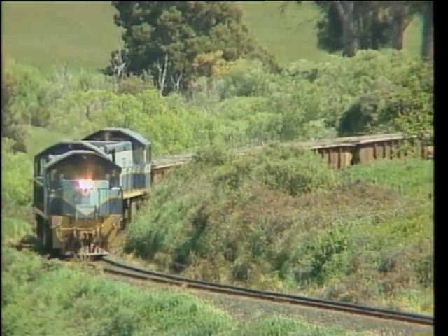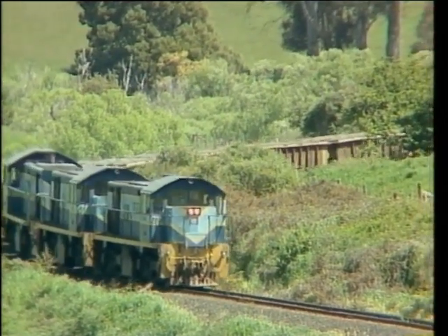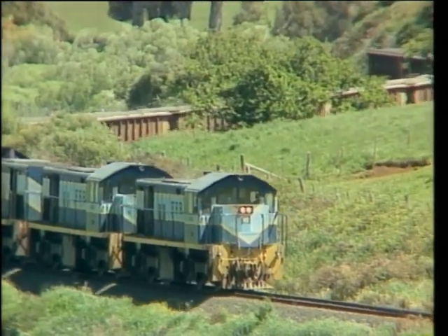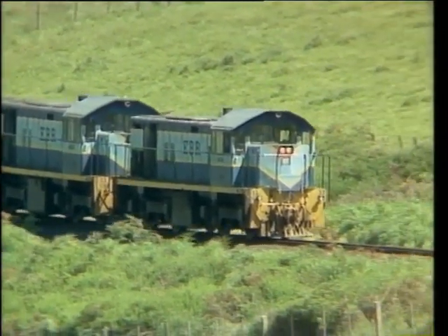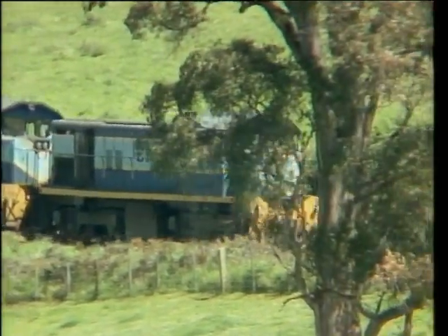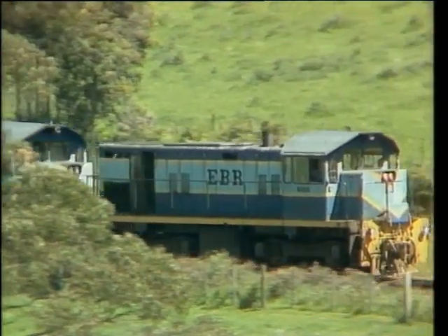The railways of Tasmania today are an efficient transport system going about the task they can best perform, that of moving bulk loads. Dieselisation and modern rolling stock have allowed the Emu Bay Railway Company to match the competition of road transport. In fact, they've even built a 12km spur line to service a new mine at Kew River.